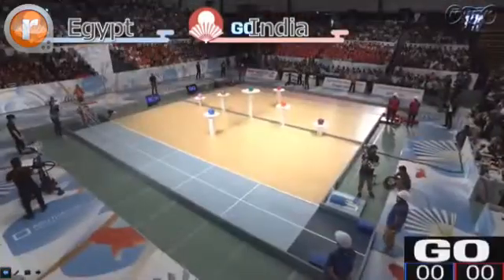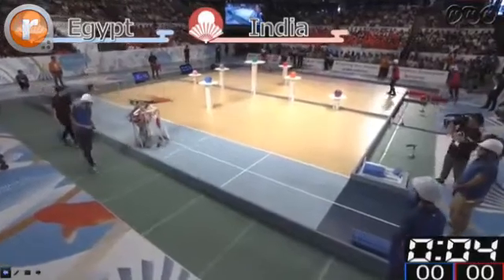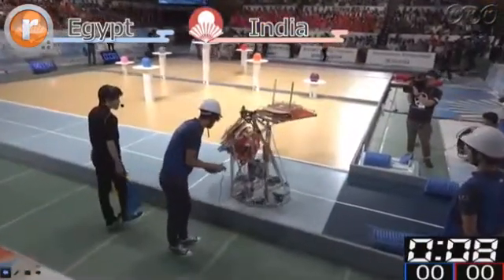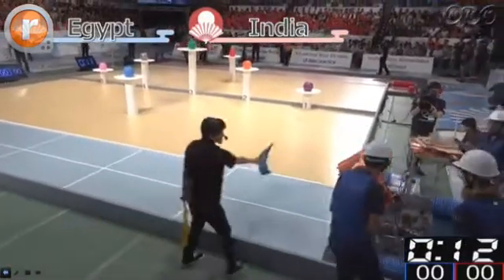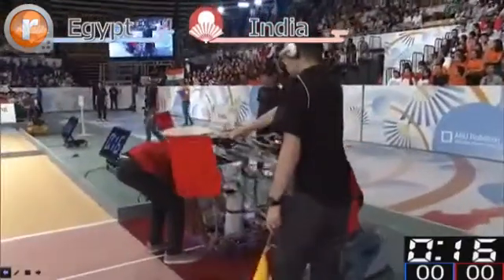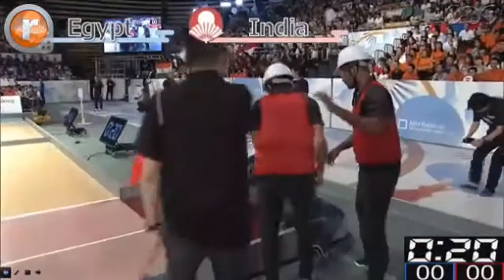One, go! Looks like we have some problems here with Team India sending off their robot, going back into the starting zone. It looks like they kind of had a problem when they were sending out their robot.